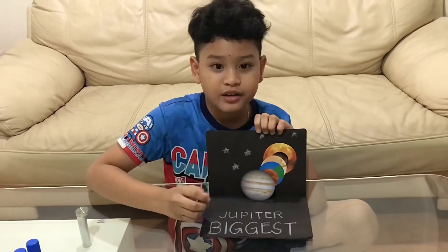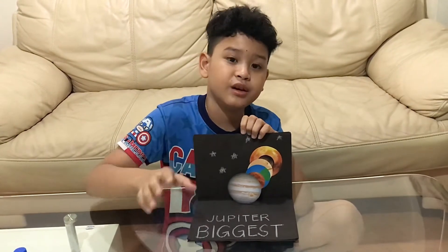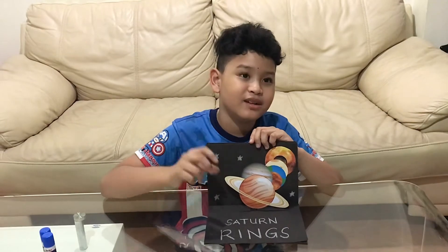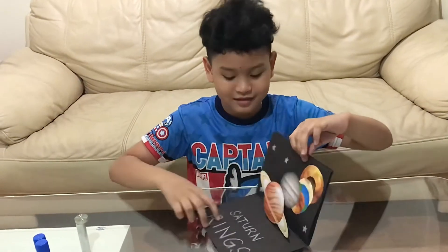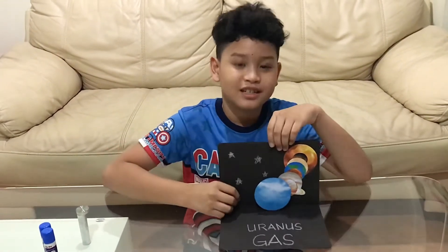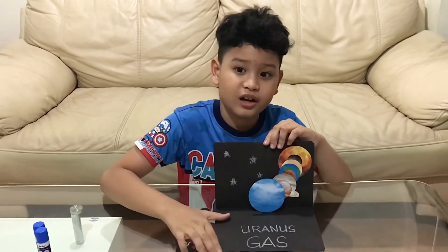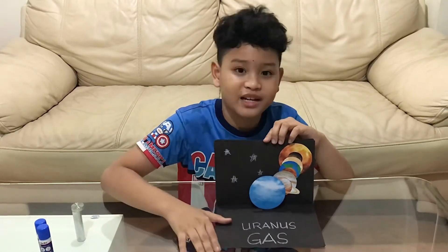Jupiter is the fifth planet from the sun, the biggest planet, and also it has the biggest rings. Next we have Uranus, the planet that is mostly with helium and gas, also nicknamed the ice giants, and it is the seventh planet from the sun.